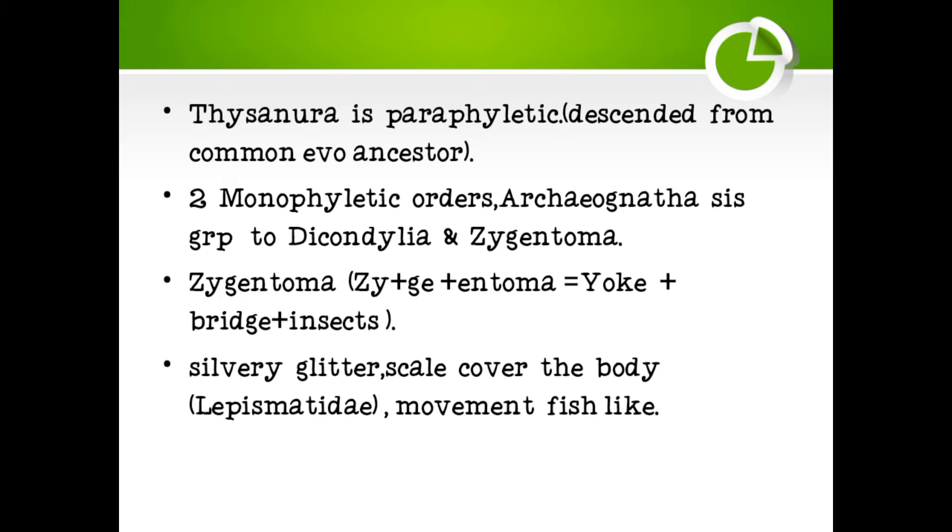Thysanura are paraphyletic, descended from a common evolutionary ancestor. Two monophyletic orders are Archeognatha, the sister group to Dicondylia, and Zygentoma. The name Zygentoma means Yoke plus Bridge plus Insects — 'Zygo' plus 'Entoma' meaning yoke, bridge, insects.